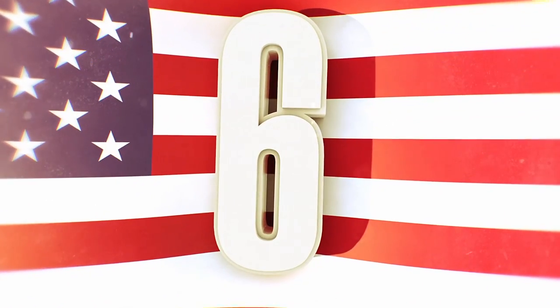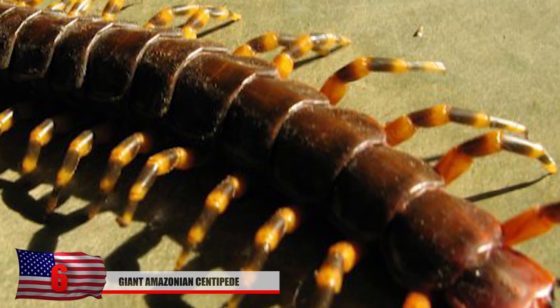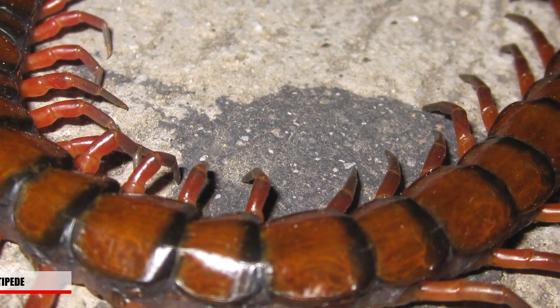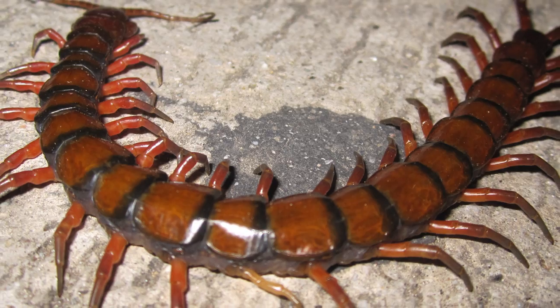#6: Giant Amazonian Centipede. Okay, back to the crazy stuff. This horrific-looking thing can actually measure over 30 centimeters and is known to eat lizards and frogs of the forest — something you really don't want to mess with. This species is found in places like the Caribbean as well as the Amazon and is a vicious carnivore. It's also developed a way to snatch bats from caves by climbing on the ceilings of caves. Here in this photo, you can see how dangerous one of these are while it's feasting on a mouse.